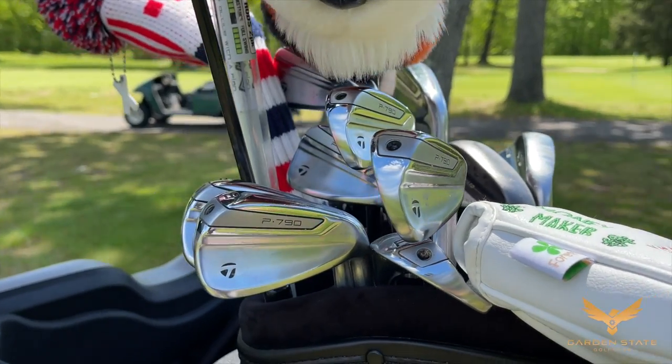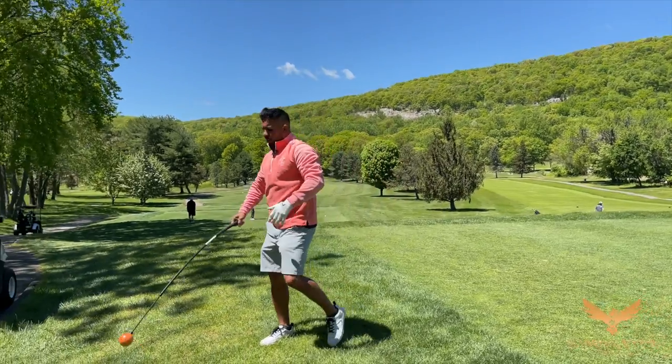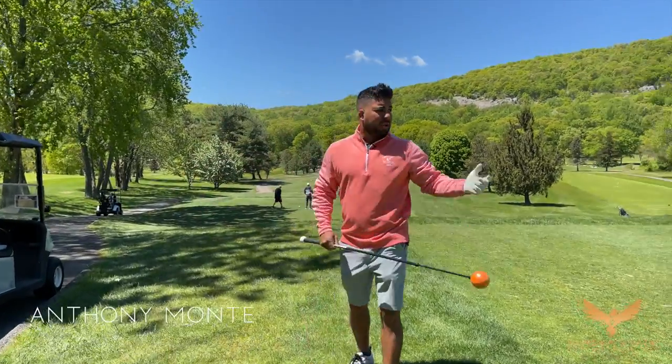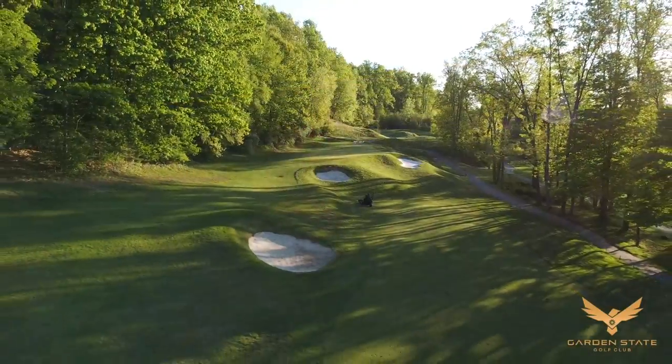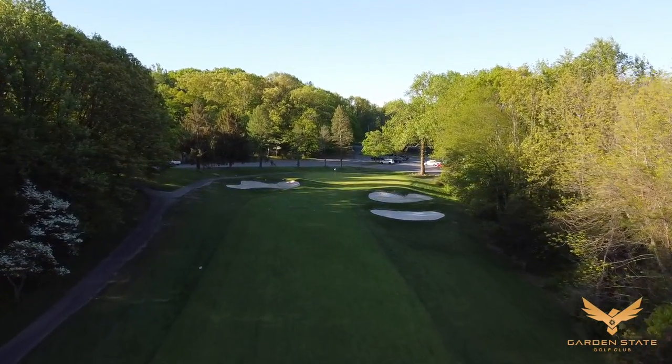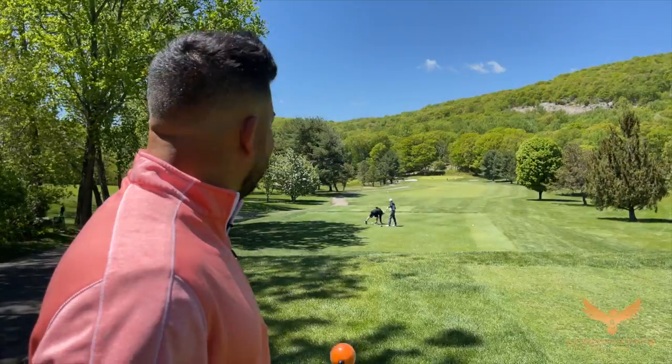We're out here getting some shots of the course. It looks beautiful, looks like it's in great shape. This is one of the courses I play pretty often, and it looks like it's probably in the best shape I've seen it. Let's get out there and see what it looks like.